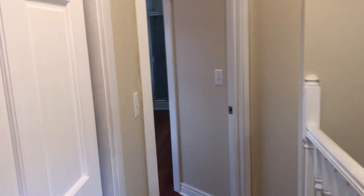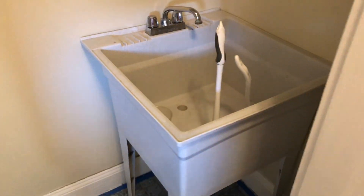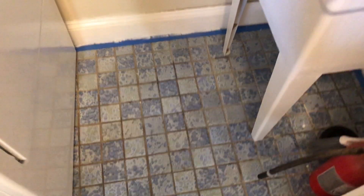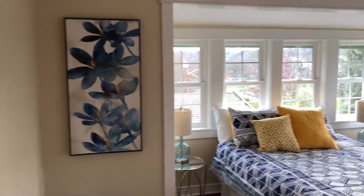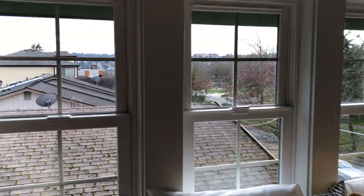So over here — actually, they have a washer/dryer unit right there. This is probably the original tile flooring, and they kept that, which is pretty cool. Now this is the master — really open, love the windows, a lot of natural light.